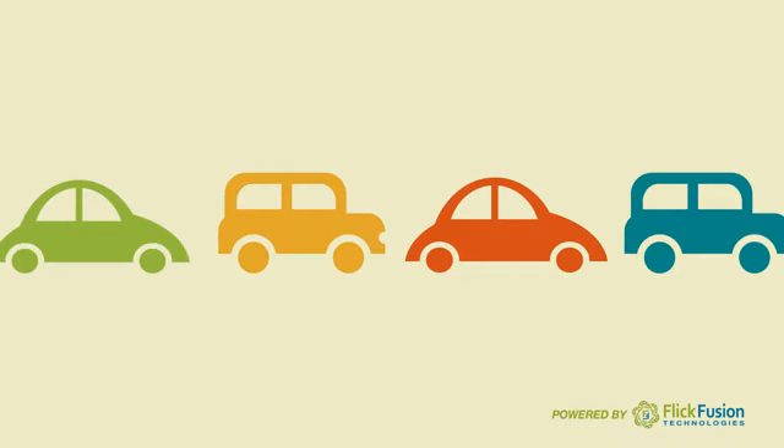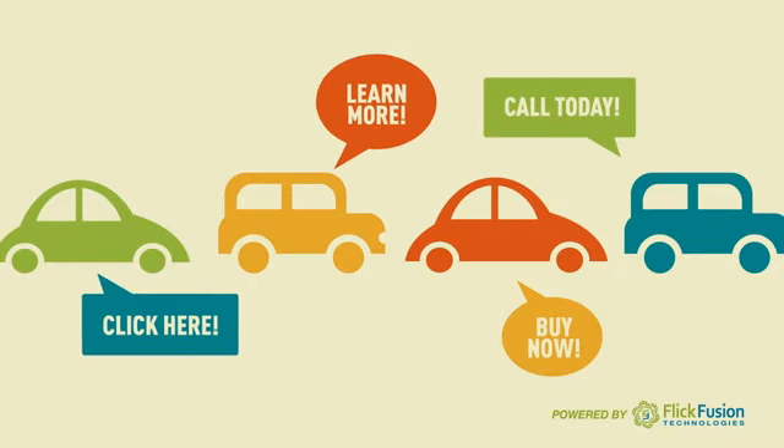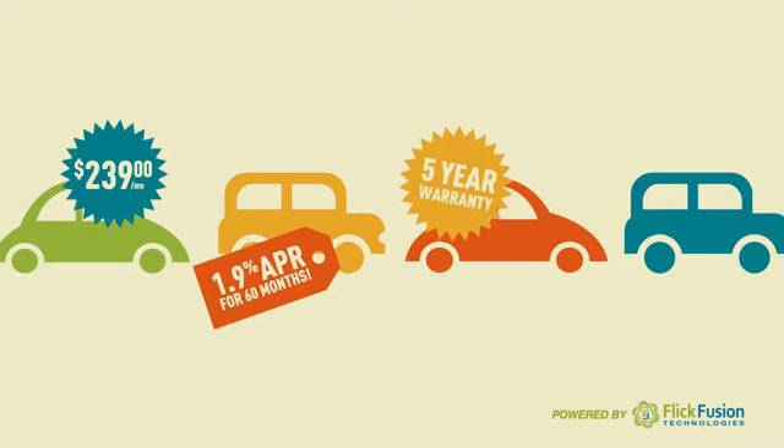With video, each and every vehicle in your inventory becomes a marketing asset that does the work for you, in tandem with compelling calls to action that are updated automatically. Your inventory shines as it's seamlessly integrated with your specials,